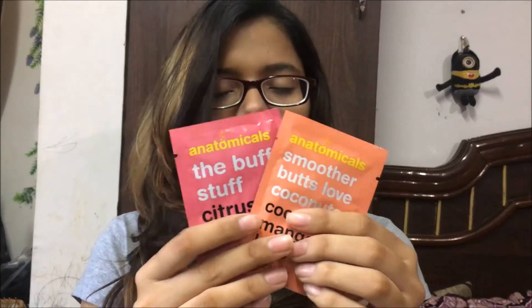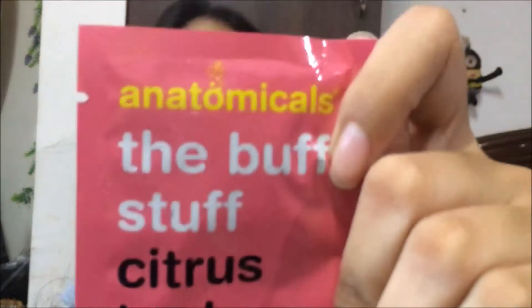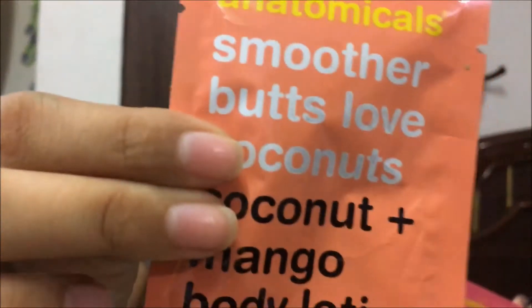The next things are two pouches or sachets from Anatomicals. This is the Buff Stop Citrus Body Scrub and it is 10 ml. The other one is the Anatomicals Smooth Operator — Butts Love Coconuts coconut plus mango body lotion and it is 210 ml. This is the body lotion and this is the body scrub.